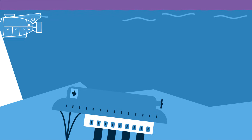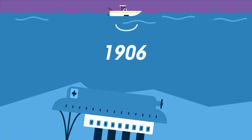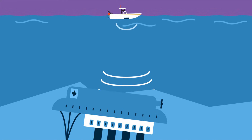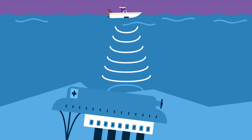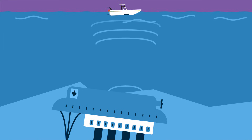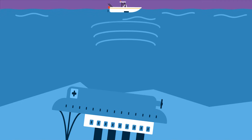For many years, since 1906 in fact, we have used the technology of sonar to detect objects that are submerged in water. Sonar emits sound waves and uses their echo as they reflect off a submerged object to find and determine the depth of an object, which is invisible from the surface.